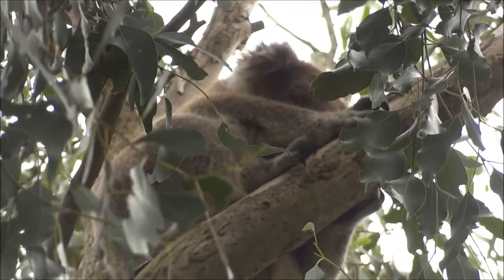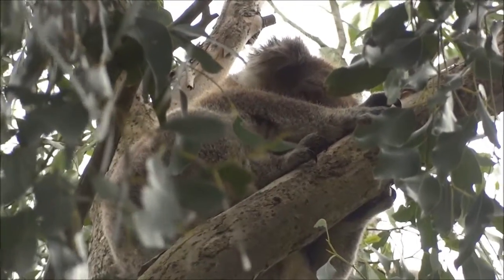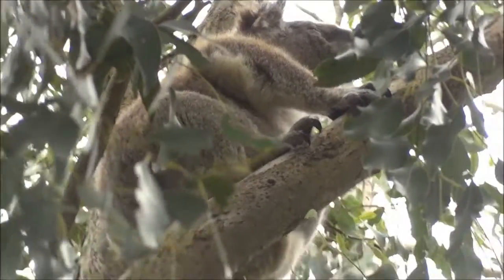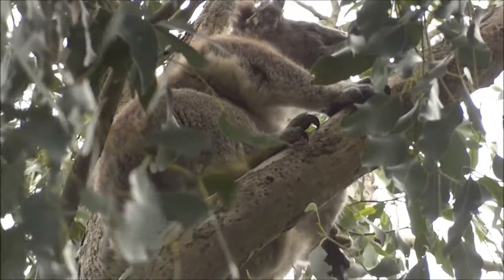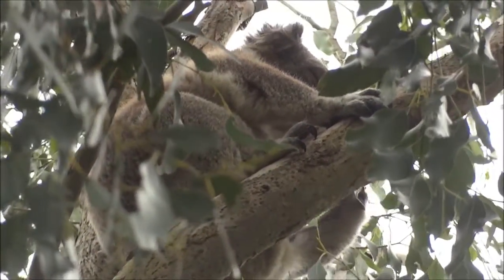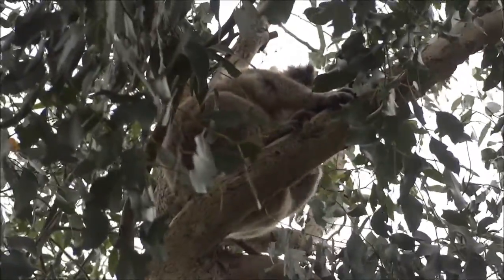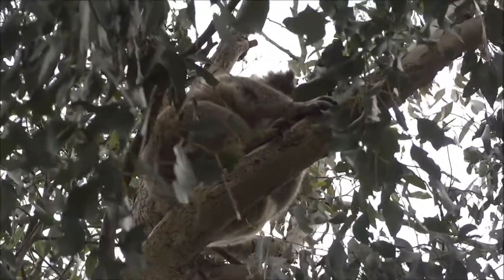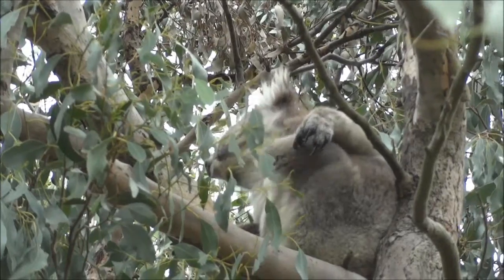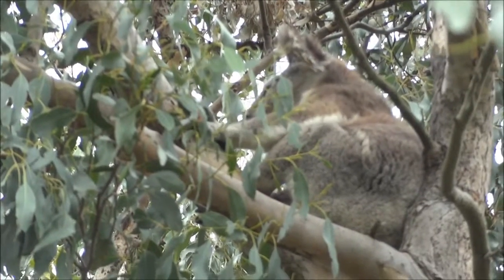Okay, I found the koala! There's a big one up here, and that one too. Another one is over there.